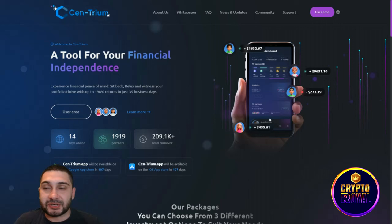Here we are at their official website. As you can see, Centrium is a tool for your financial independence, and that's really true — if you want to have financial independence, you need to have passive income, and this is your way to get that.